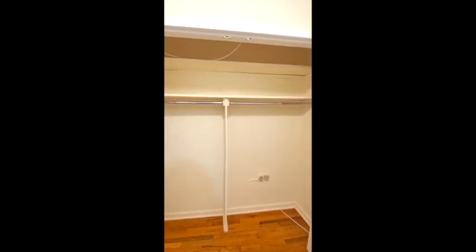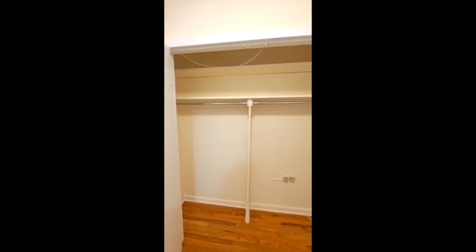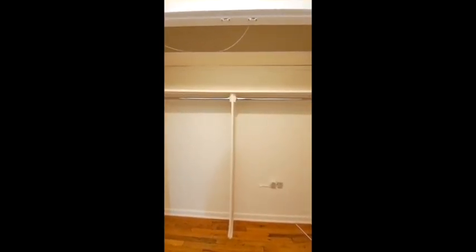Here we have the closet — lots and lots of room in here, that's fantastic. Here we have the living room, and I want you to see there is not a light on in here, but you get a tremendous amount of light just through that transom, which gives you an idea of how bright the apartment must be.